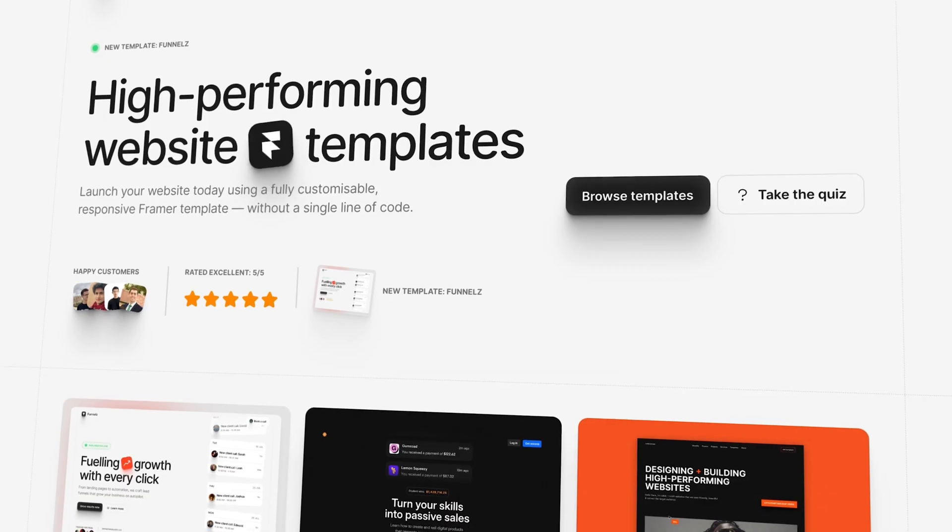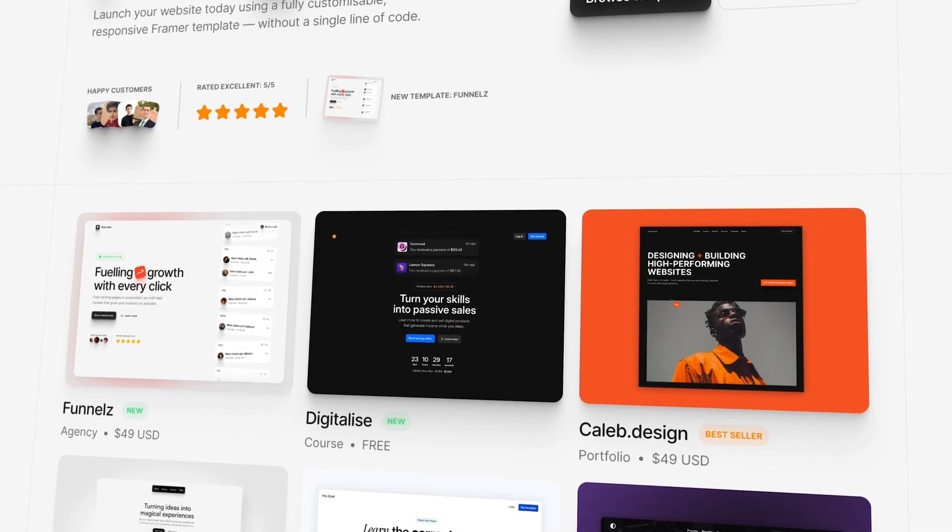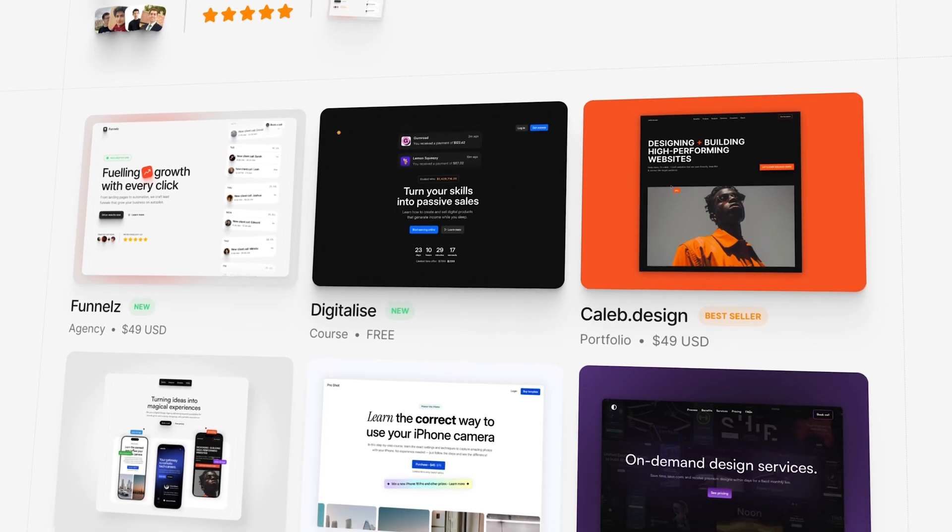Now, you may be wondering, who the hell is this guy speaking? Fair enough question. My name is Ramesh, and I've been building my Framer template business for over a year now. Within the year, we managed to build a catalogue of Framer templates and generate a consistent revenue stream per month.